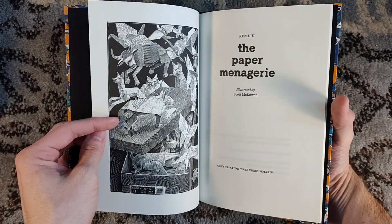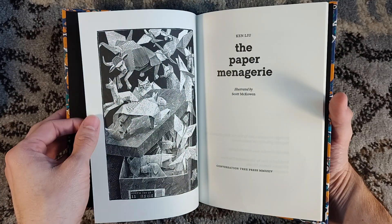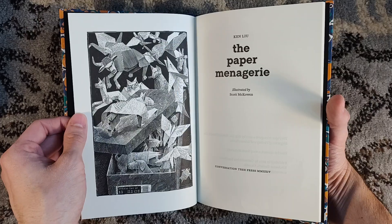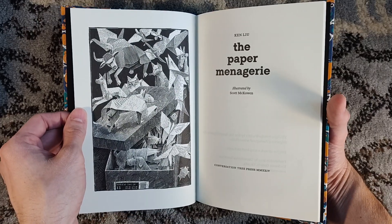Over in the UK — illustrated — it's the frontispiece here. It's a short story, so there's no room for interior illustrations beyond this frontispiece.